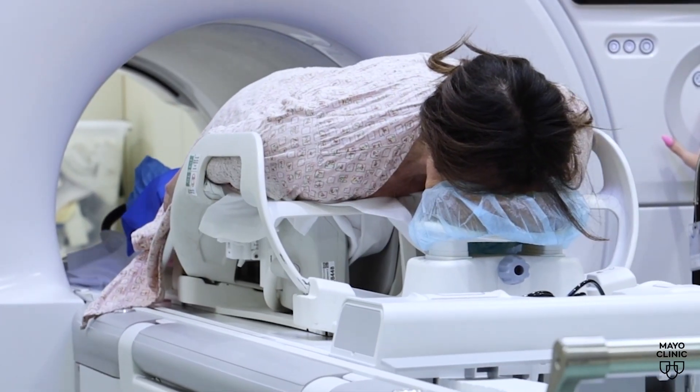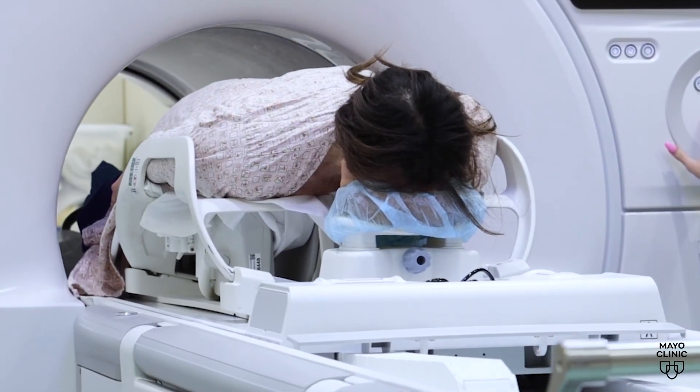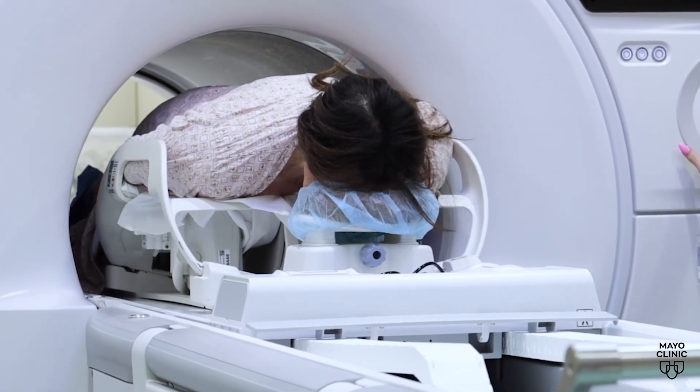You'll lie face down on a table and then guide it into the MRI machine. Some patients that have challenges with claustrophobia might struggle to be comfortable in the smaller space of the MRI scanner.